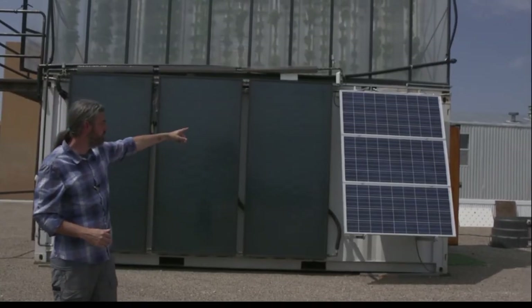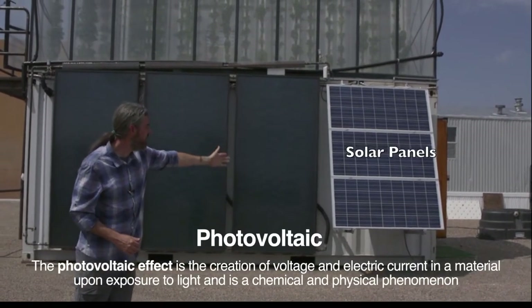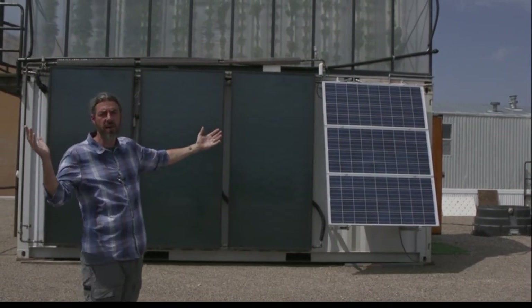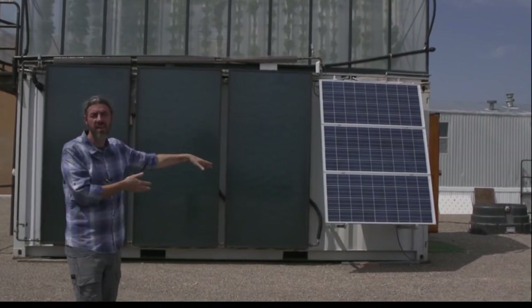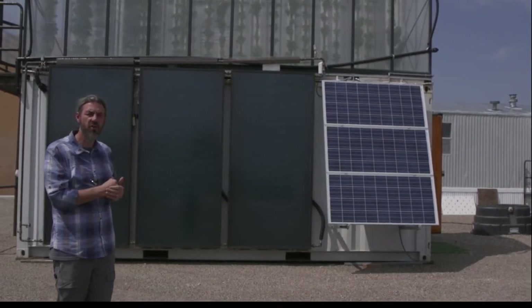The unique thing about this is that it's an off-grid system. I power the system through solar PV — photovoltaics. These three panels on the left are charging batteries constantly. We get an amazing amount of sunlight here in New Mexico, so I get about 16 hours of light during part of the year that's charging these batteries.